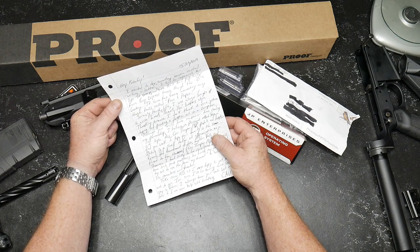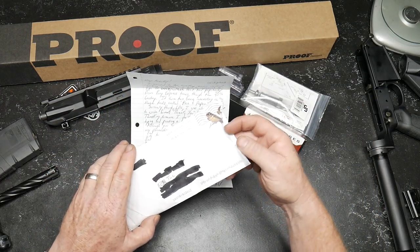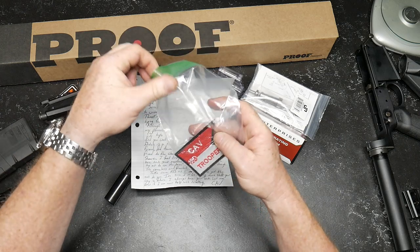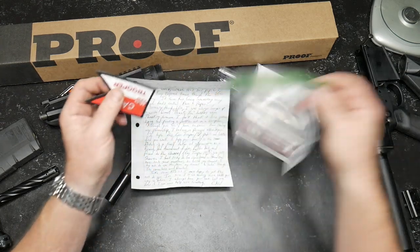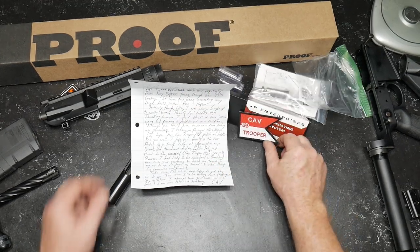I hope this Cavalry Trooper 19D patch and letter find you well. Let's just take a look at what we got here. Oh, that's very cool, man — Calv 19D. Now guys, this gentleman does have his own YouTube channel. I'm going to put the link in the first line of the description of this video below. Thank you very much. This is going to go on one of my rifle bags. That's pretty cool.